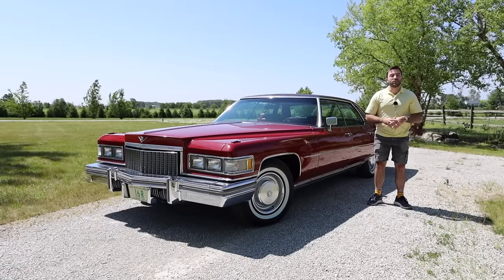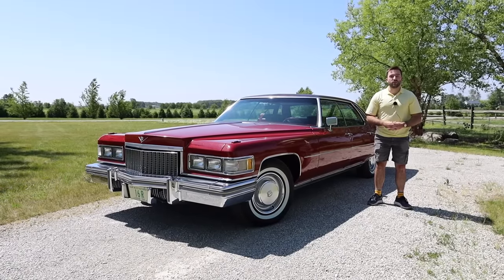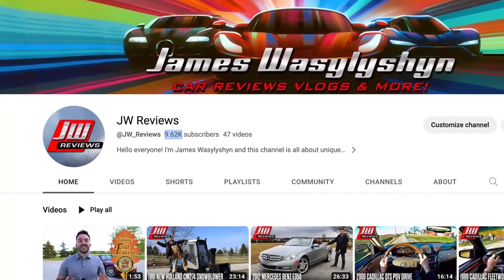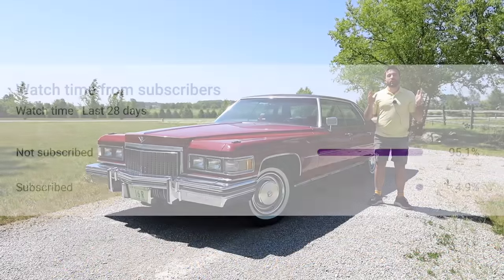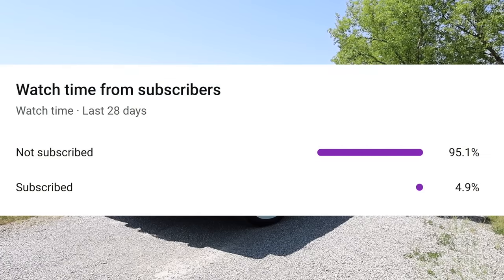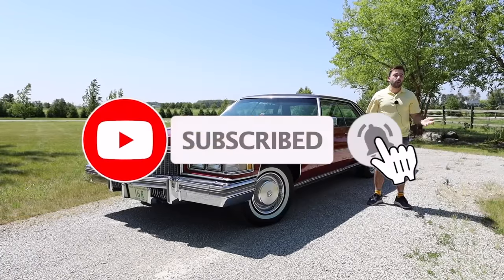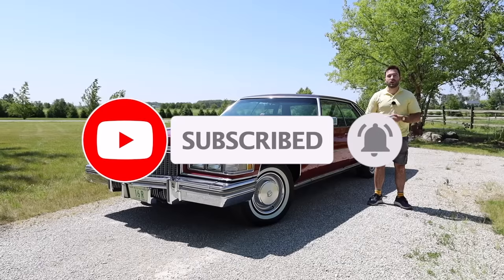Before we get started, I would like to thank all of you who have subscribed. We are inching closer to 10,000 subscribers, which is a massive number. However, only about 5% of people who watch my videos are actually subscribed. If you could subscribe, it would be a huge help — it's free and you can always unsubscribe later.